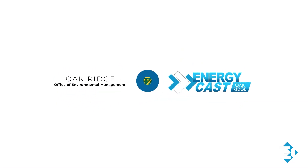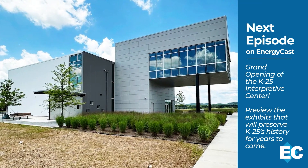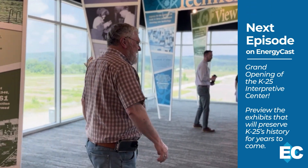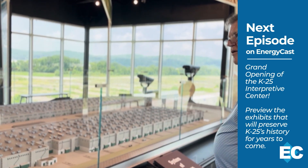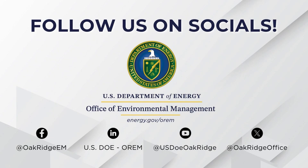Some exciting stories are coming your way next month, starting with the grand opening of the K-25 Interpretive Center. Get ready for stunning views and a deeper look at the legacy of the K-25 site. We'll have that and much more. Don't forget to follow us on our social media accounts — we post this show on our YouTube channel, and if you liked a topic we covered here, we often have more on it over there. You can also follow EM News on our Facebook, LinkedIn, and X accounts.